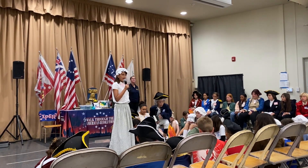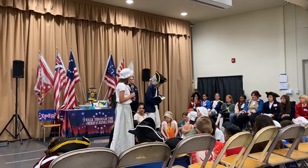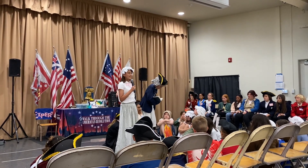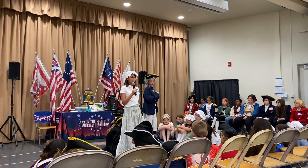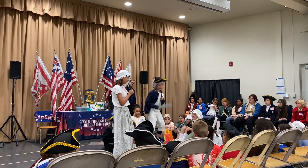General Washington had to do many things to keep his troops inspired to fight. These are times that try men's souls. Valley Forge was not a battle, but it was a very important part of the Revolution. Because of the courage and leadership of General Washington, the troops made it through the difficult winter.